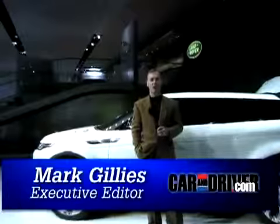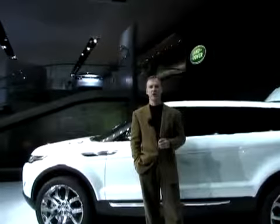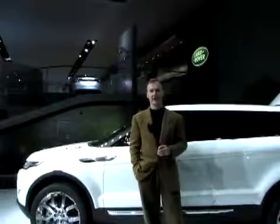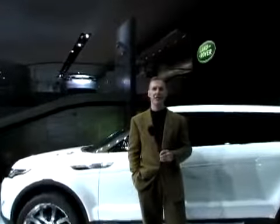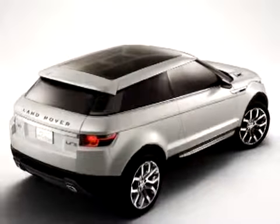The car behind me warms the cockles of my British heart. It's the Land Rover LRX and it's one of the hottest concepts at the show. It's essentially a sport utility meets coupe, and it really is a rocking looking car. It's a terrific looking thing.